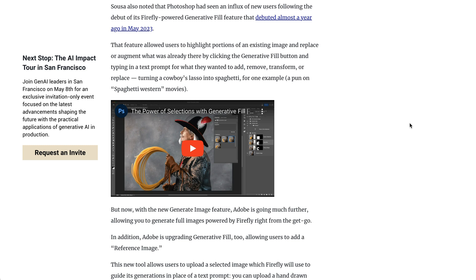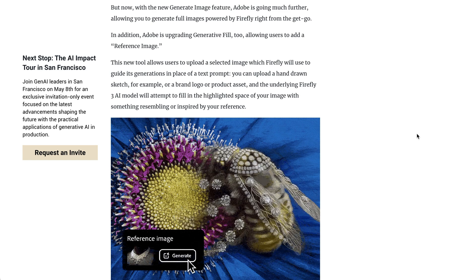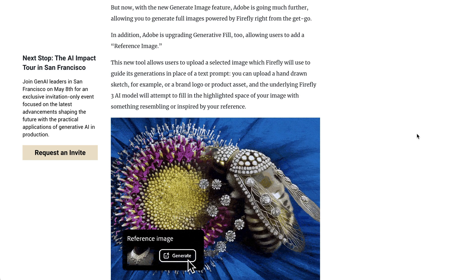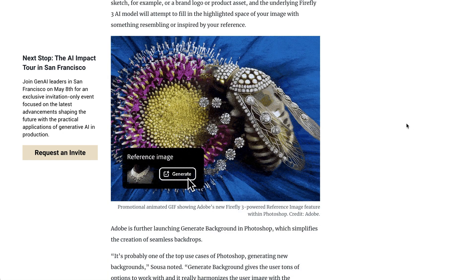This feature has become sort of table stakes for other image generators over the last year, but the new version in Firefly 3 has a bunch of new features that makes it more powerful. One of them, for example, is a reference image, where once you've made your selection of the part of the photo that you want to modify, you can use not only text to update the selection, but also a reference image that the model will try to reference alongside your text prompt.